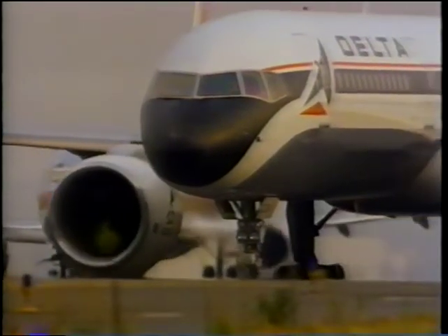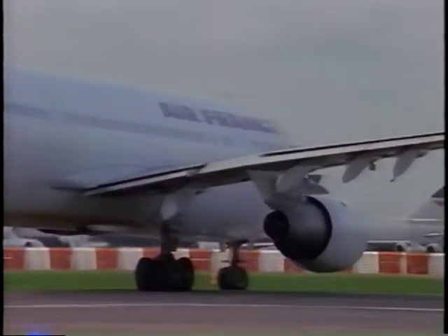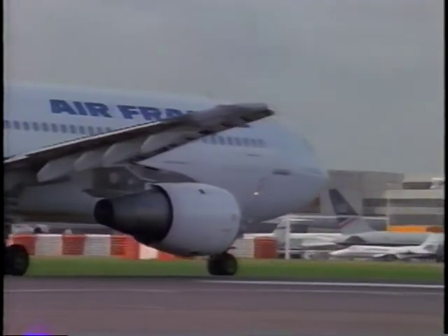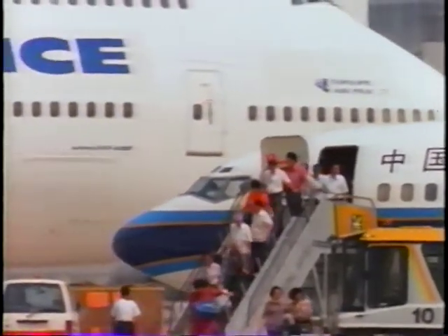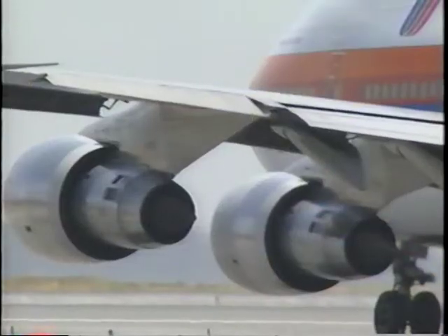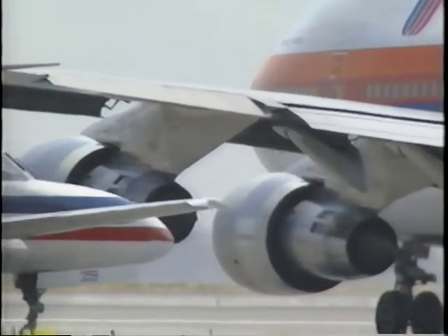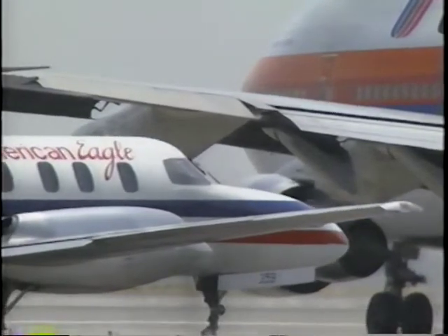Today there is almost a continuum of aircraft sizes as manufacturers developed the airplane family concept of new transport and corporate aircraft. Airports of various sizes are handling increased air traffic that includes everything from heavy wide-bodies to small business and recreational aircraft. Along with this increased mix of aircraft comes an increased concern about wake turbulence.